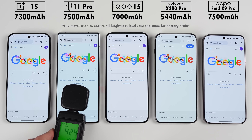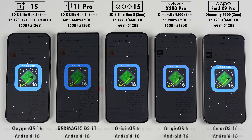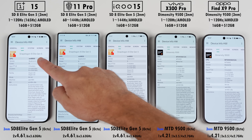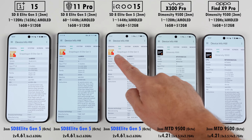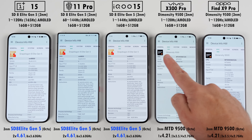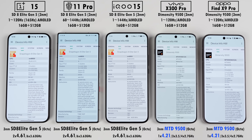All phones have been set to the exact same brightness levels using a lux meter, and all of them have been updated to their latest available software updates at the time of making this video. All five devices are running on TSMC's N3P 3nm process node and none of their CPUs have efficiency cores, but the Snapdragon 8 Elite Gen 5 brings max clock speeds up to 4.61GHz while the Dimensity 9500 sits at 4.21GHz, so their clock speeds are a lot closer this year.